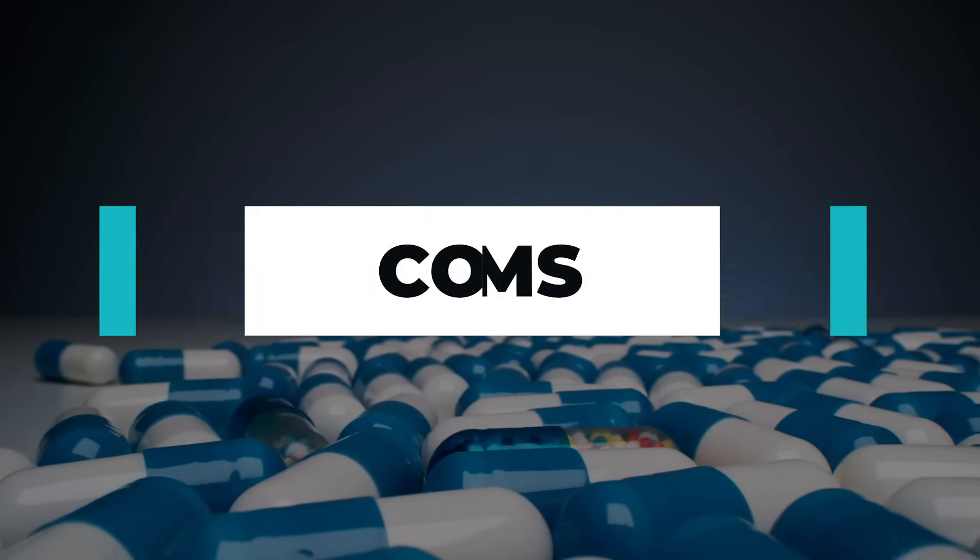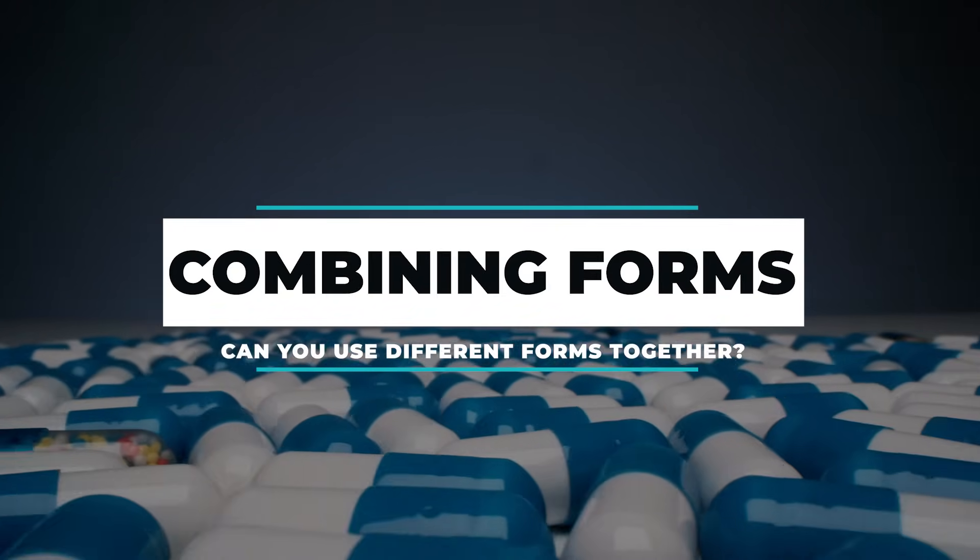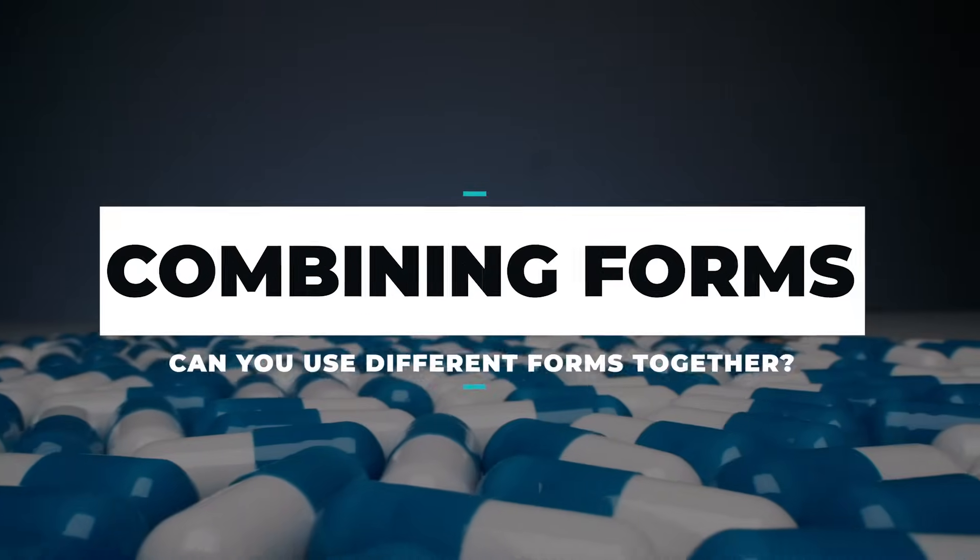Another question I get asked a lot is, can you combine different forms? The answer is yes, you can, and in fact there are many people who benefit from doing that. Some people like to get the benefits of benfotiamine while also taking some thiamine HCl, while also taking some sulbutiamine or some TTFD. There are lots of ways to mix and match this, and it generally tends to work pretty well.